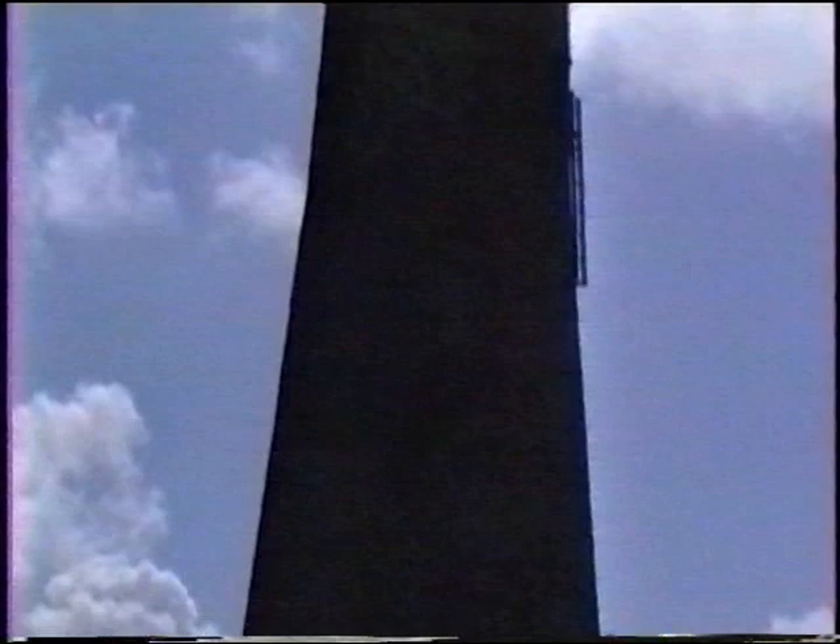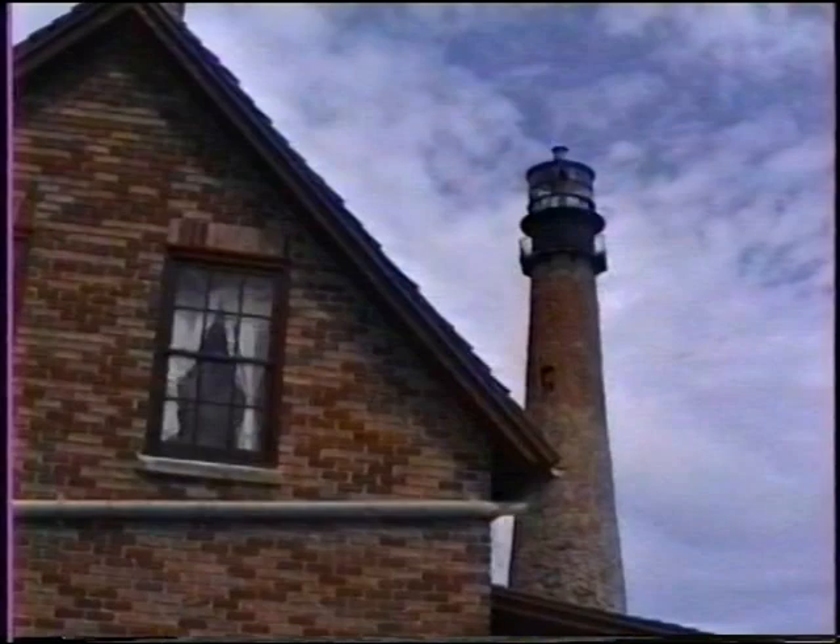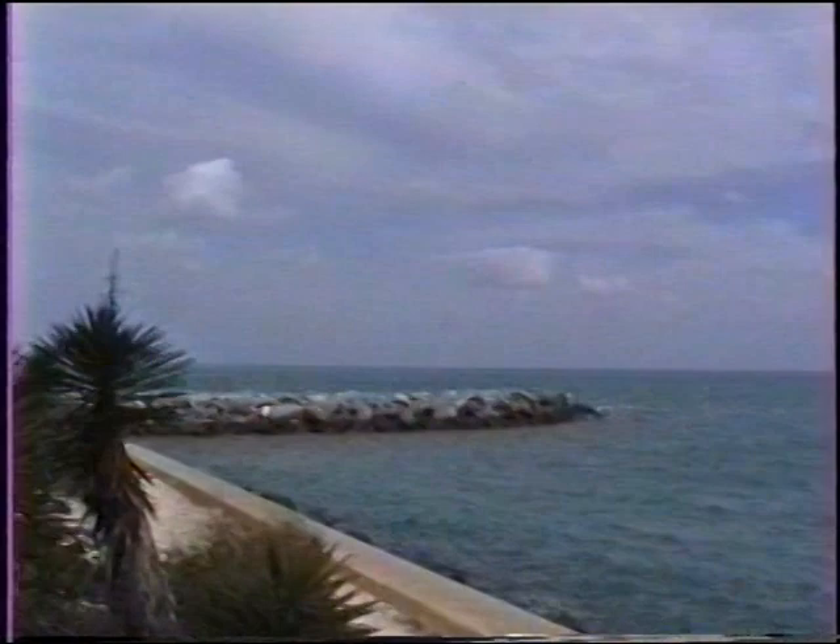Cape Florida remained dark following the Indian attack until 1846, when it was relighted. But yet another war loomed in the future of the old lighthouse. In 1861, Civil War rebels, described by the keepers as a band of lawless persons, destroyed the illuminating apparatus, leaving Cape Florida dark again until 1866. It remained in service until 1878, when it was replaced by the lighthouse at Fowey Rocks.